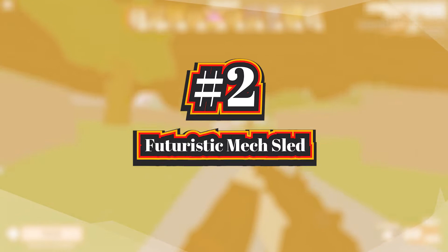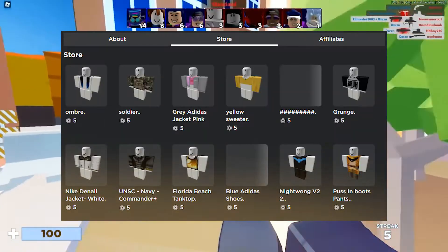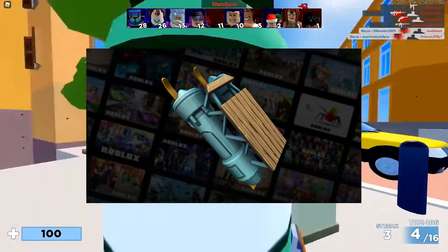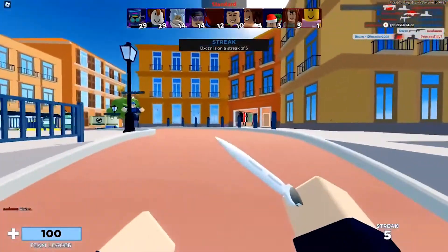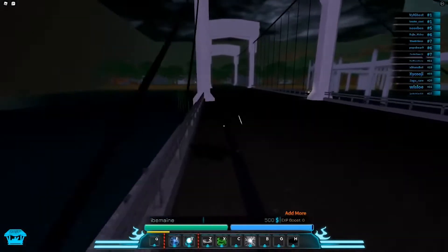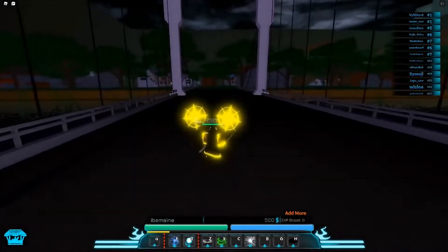Next up, we have Futuristic Mech Sled. Now, this isn't actually a Roblox promo code, but instead it is a free item that you can redeem in the Roblox avatar shop. For those of you guys out there with Amazon Prime, you can redeem the Futuristic Mech Sled for free in the Roblox avatar shop until February 9th, 2022. To redeem this item, you have to go to Amazon's Roblox collaboration website and sign into your account. From there, locate the avatar item and click on it to redeem your unique promo code. The code can only be used once, and you want to head to Roblox's code redemption website, enter the code, and click on redeem.